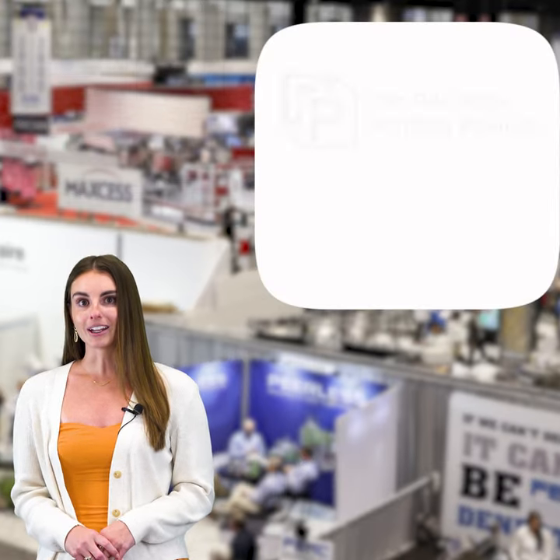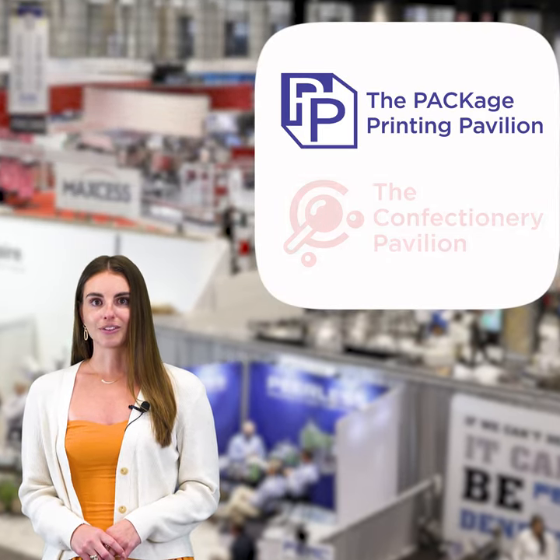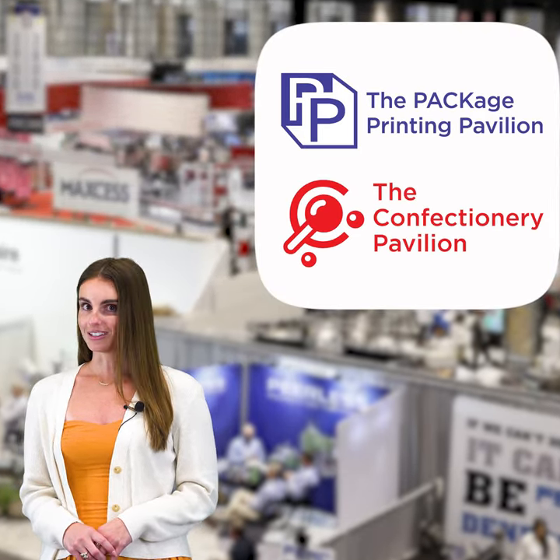Across the concourse in the South Hall, see nearly 400 exhibitors, the Package Printing Pavilion, and the Confectionery Pavilion featuring the Candy Bar Lounge.